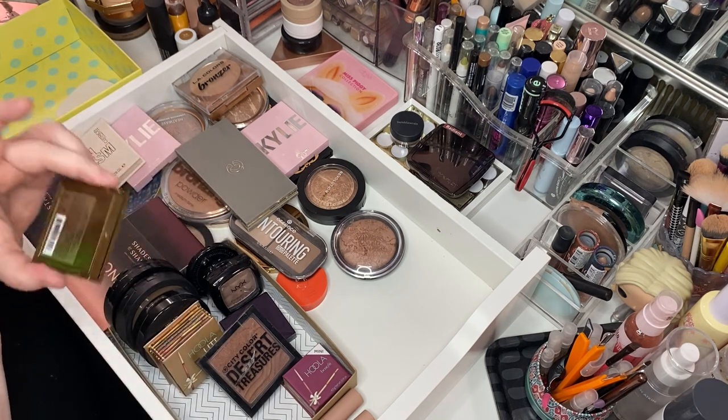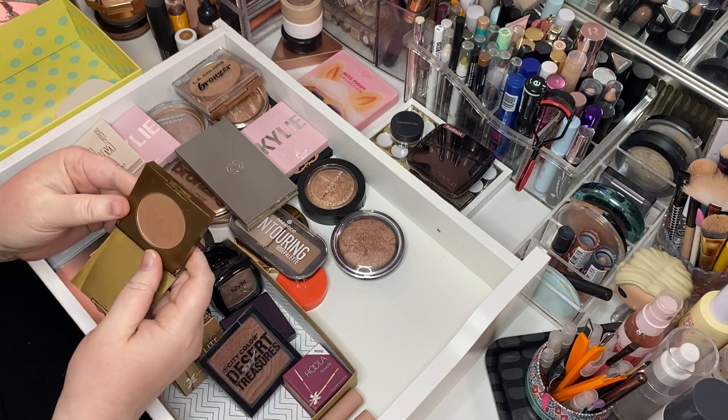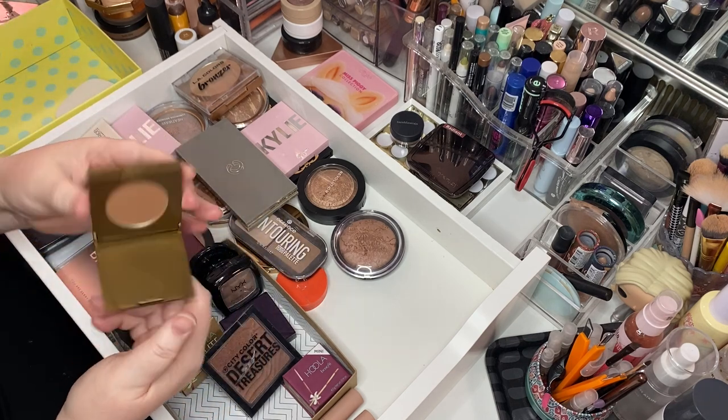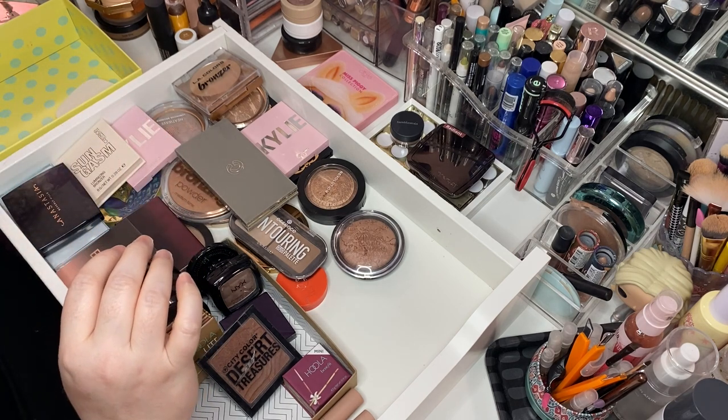This is the bronzer I've used up before — this is the Tarte Park Avenue Princess. It's bigger than a deluxe sample size but I've used her up before and I love her. Keeping that one. I love that bronzer — it is gorgeous.